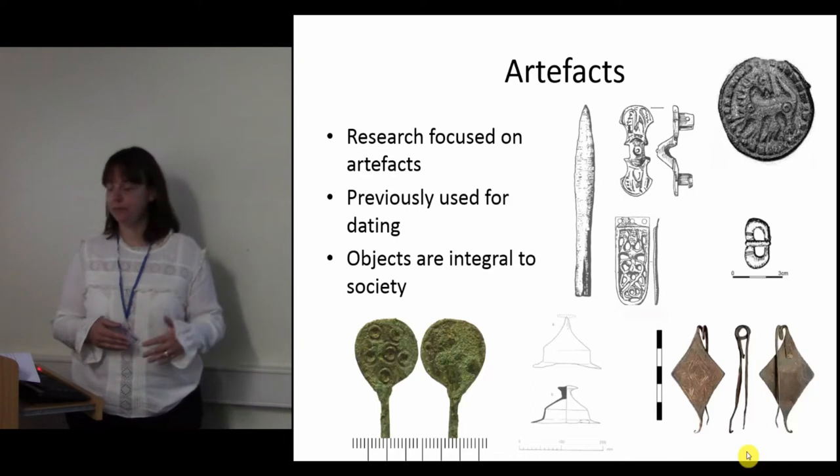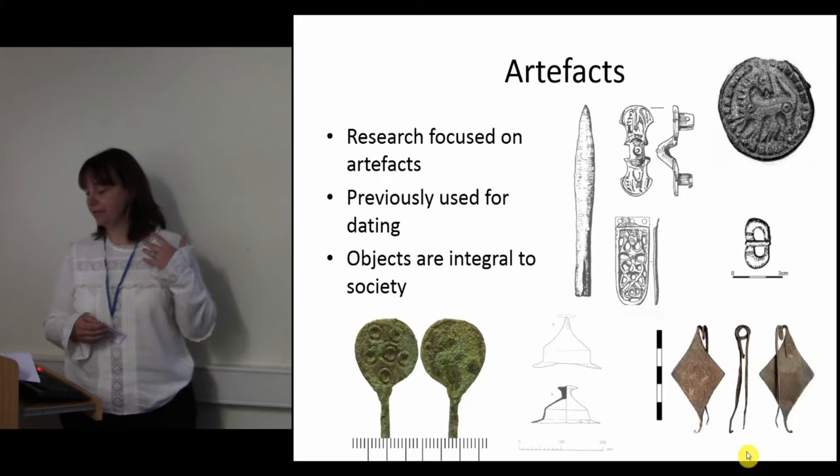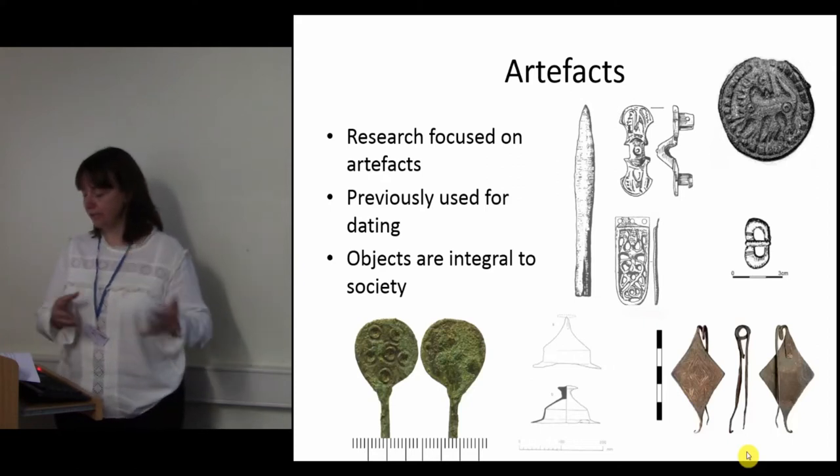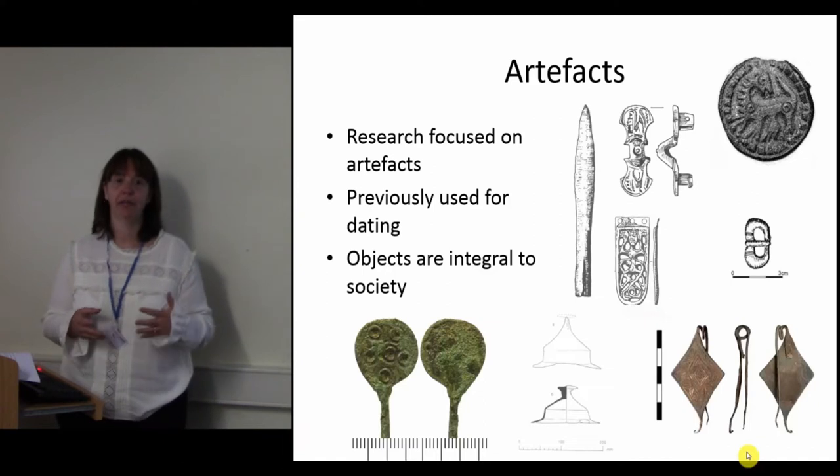The rise of kingdoms, the increasing importance of overseas connections and migrations, the changes to and from Europe, local versus national economics — all of these things will have played a part in influencing local identities.